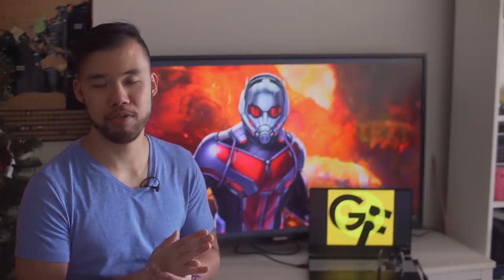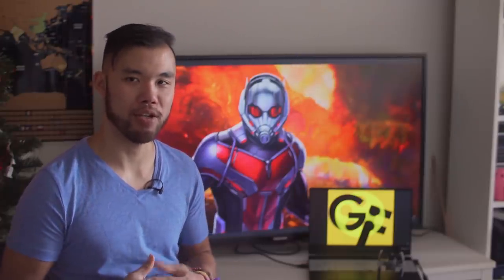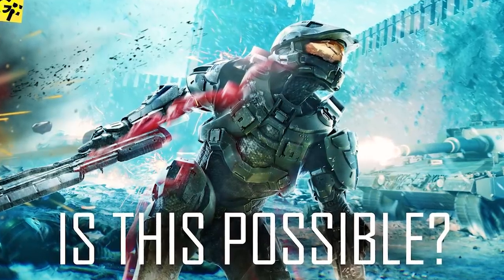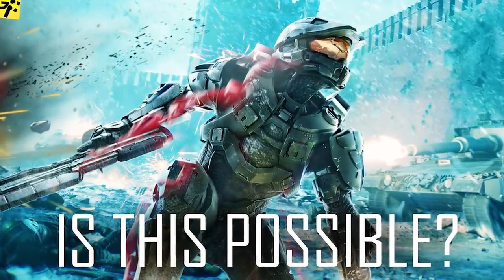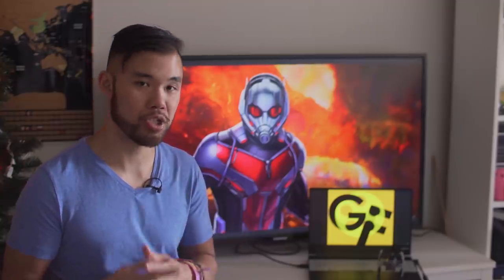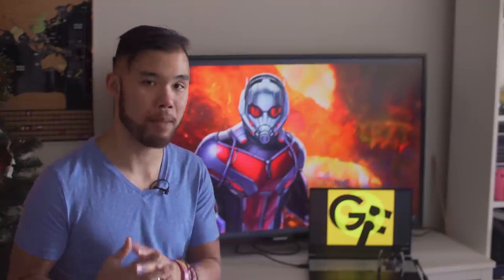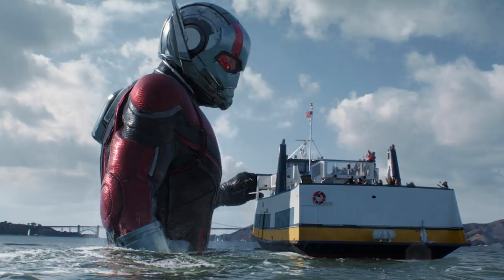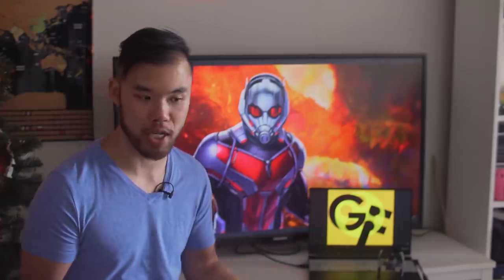My friends, welcome back to another episode of Generation Films. My name is Alan. You guys know that we love looking at gadgets in fictional films and breaking down how they work. In the past, we've done some pretty straightforward pieces of technology, like Master Chief's armor from Halo. But recently, American Ben suggested that I break down Ant-Man's armor from the MCU, which is a far more complicated piece of technology.